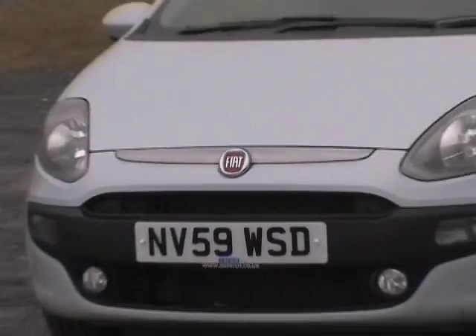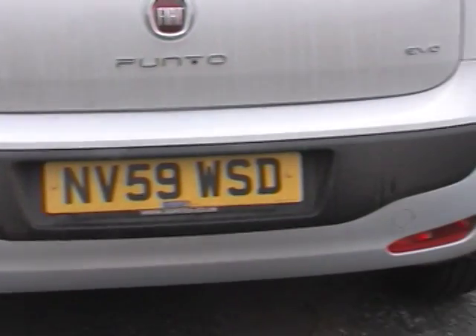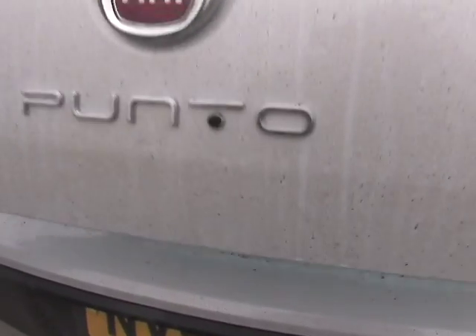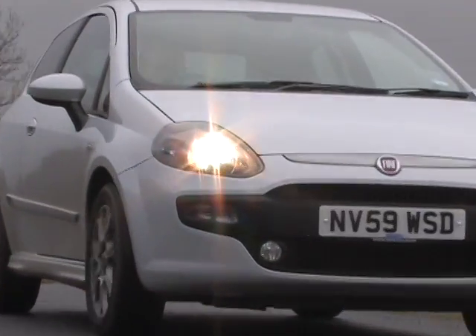So the Evo takes the same overall sleek hatch look and just tweaks it a bit around the edges. It gets a new front bumper, lights and a grille. At the back, the valance has changed and now incorporates the number plate. The rear lights are more distinctive and the Fiat badge pops the hatch.